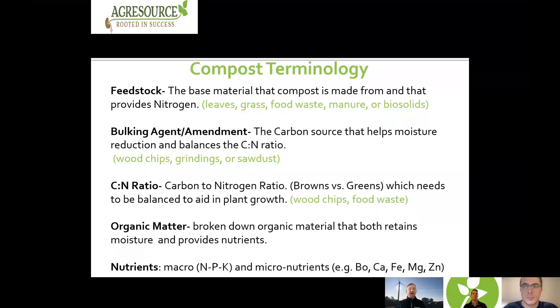When we start talking about compost, there's some terminology you'll hear frequently. Our feedstock is the base material that the compost is made from — it's also our nitrogen source. Things like leaves, grass, food waste, manures, or biosolids. The next thing is our bulking agent or amendments — this is the carbon source in our compost. It also helps to reduce moisture and helps to balance out our carbon to nitrogen ratio.